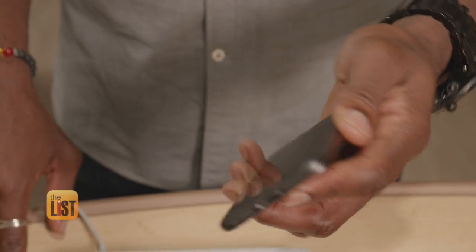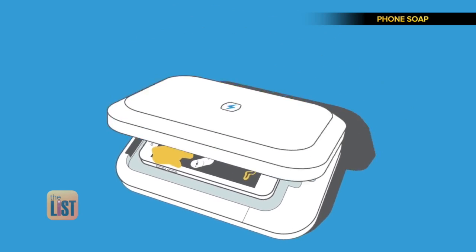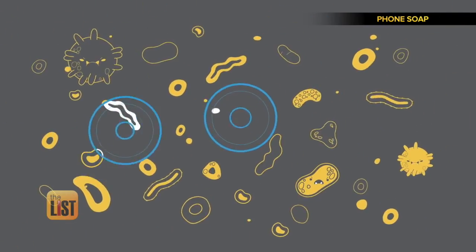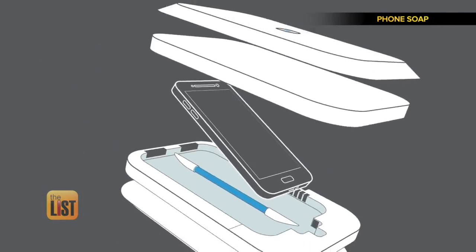It is very simple to use. You just open the PhoneSoap up, put your phone inside, close it. That's it. And after 10 minutes, the company claims it will be germ and bacteria free. You can find it on PhoneSoap.com for about 60 bucks.